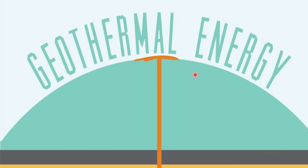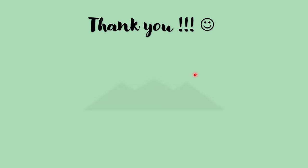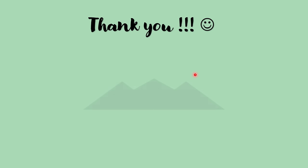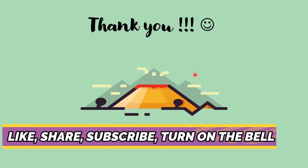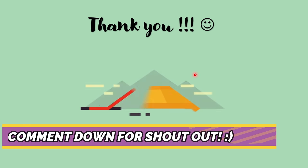To sum it up, class, geothermal energy is helpful in our country. And that ends our lesson for today. I hope you learned something new. Thank you so much for watching. I will appreciate it if you like, share, subscribe, and turn on the post notification button. Comment down if you want a shoutout in my next video.